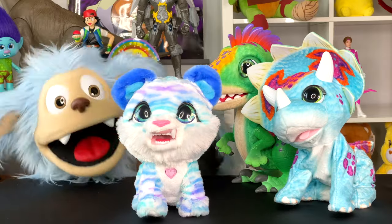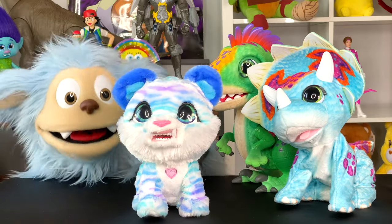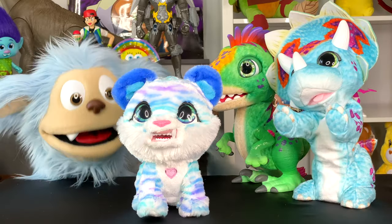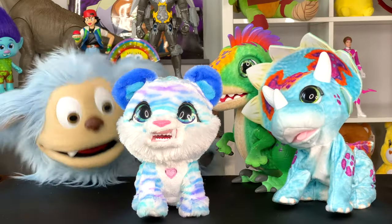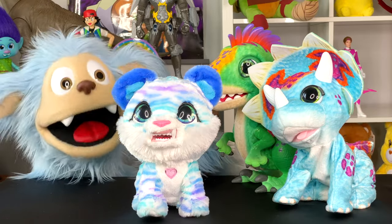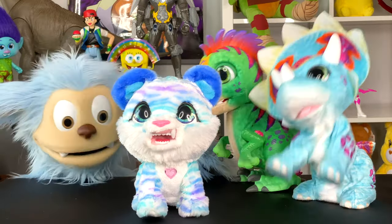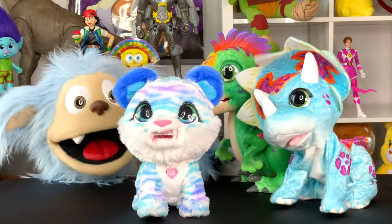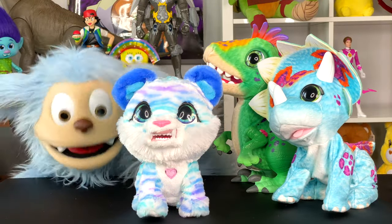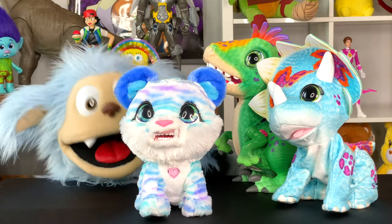I got a triceratops and a velociraptor and now a saber-toothed kitty. What do saber-toothed kitties eat? Well, I guess we'll figure it out. Make sure to come back soon and don't forget to like, comment, and subscribe. And always let your imagination roar. There's going to be a lot of roaring in here with all these animals. Bye! Come here, North. Let me pet your head. You like that?